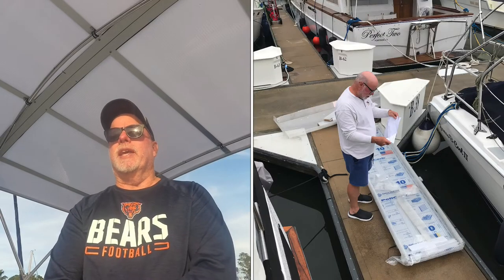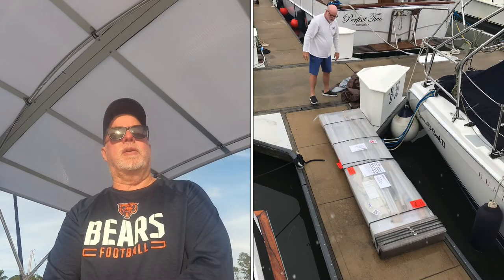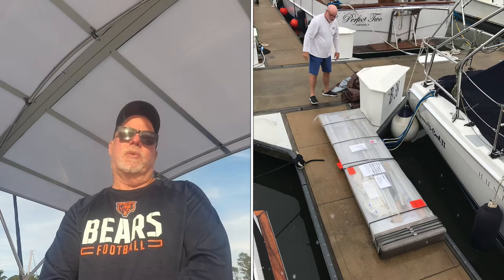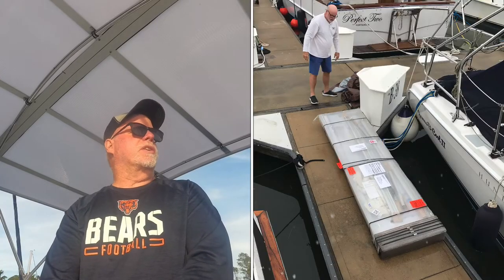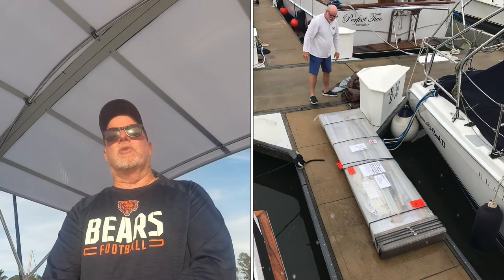Shipping: I'm going to go with a 7, and it's not because of the actual shipping speed. When Jason called me and said the top was shipping, it was here three days later — you can't beat that. Where they get the 7 is in how they packaged the product. As you can see right here, there are sharp and jagged corners. We were super careful and nobody got hurt, but you could easily get cut, so that's why I give shipping a 7.